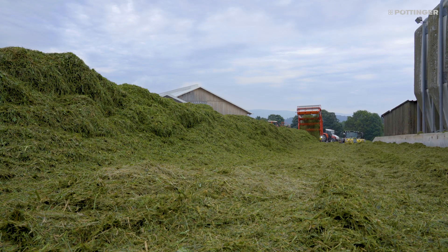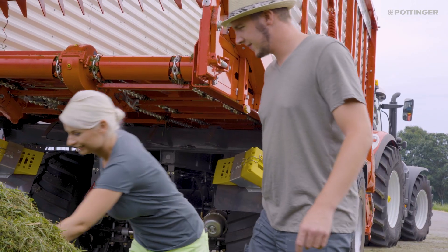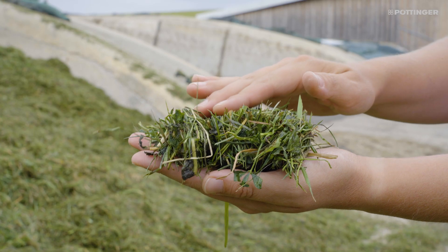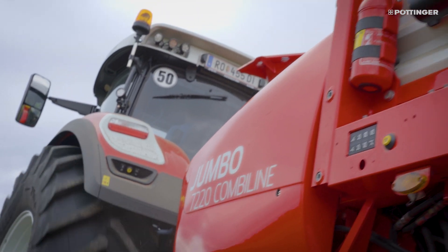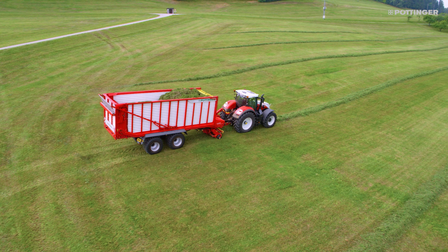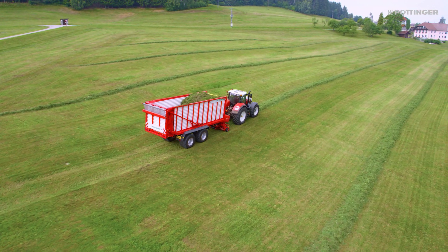A precise and consistent chop is the basis for the best silage quality. Only really sharp knives can guarantee optimum chopping quality, lower power consumption, and increased output.